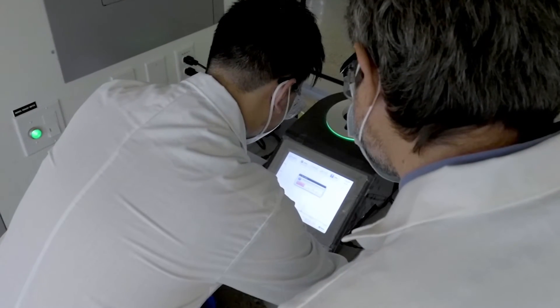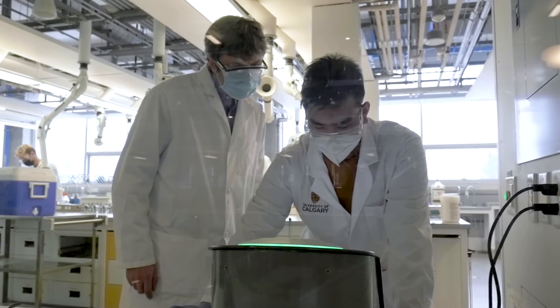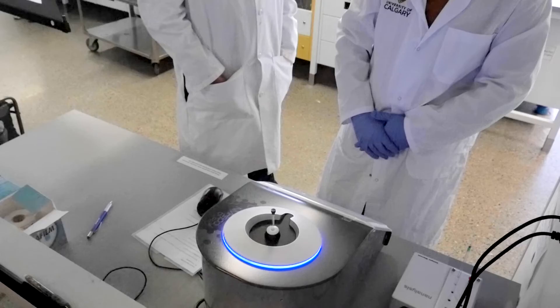The benchtop NMR that Nanalysis provides is a fantastic teaching tool. It's inexpensive, it's high-performance, and it's very robust.